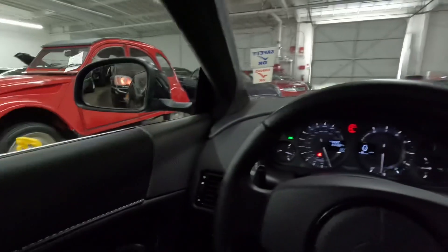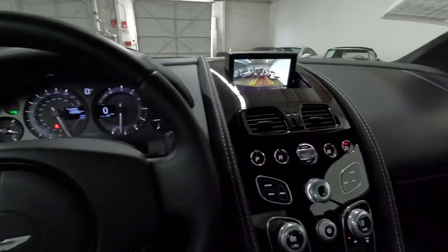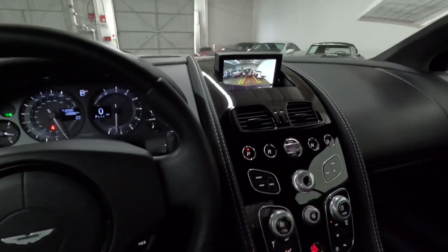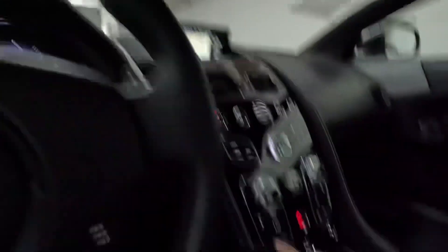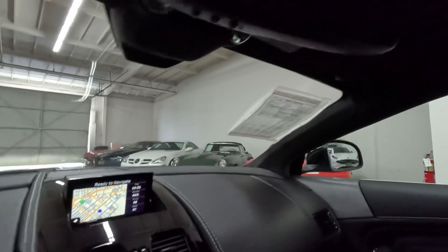The mirrors do go down automatically as well. Need to go back in park. Lights — I'm going to press the button. Same with this side.